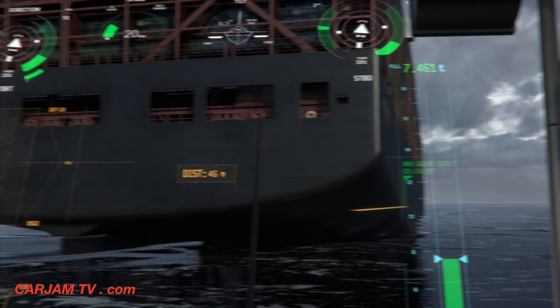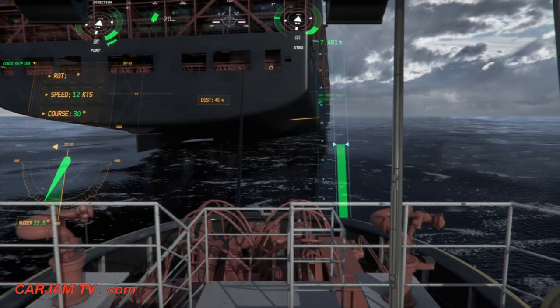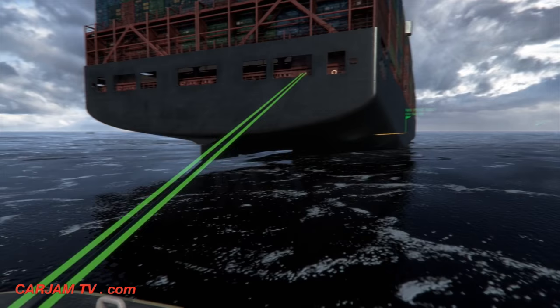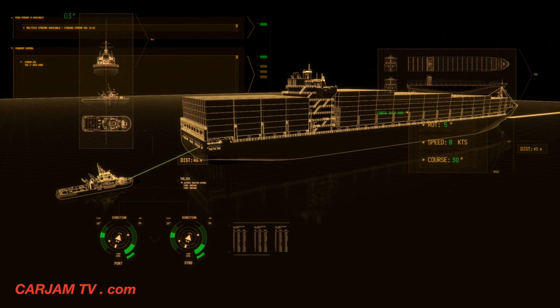Real-time information shared between both vessels supports critical decision-making. Rate of turn, speed, course, and predicted route of the other vessel are presented in the HUD together with forces affecting the tug's winch and rope. Real-time measurement data from the winch is clearly visualized for the captain with changing colour and metre graphics. Combined with real-time information on the other vessel's manoeuvring, the system supports situation awareness.